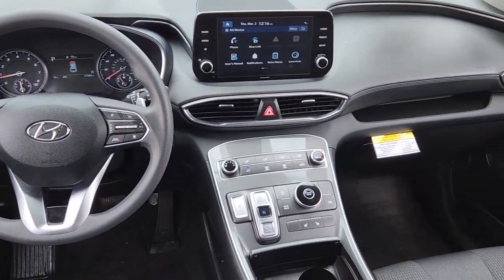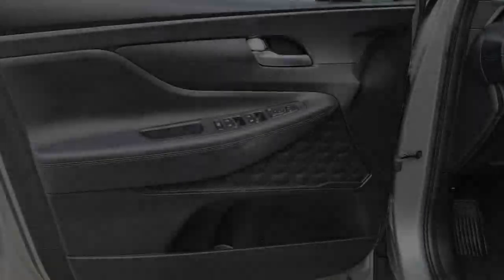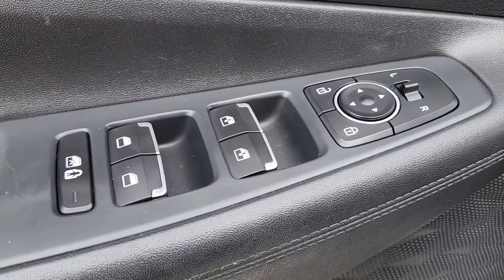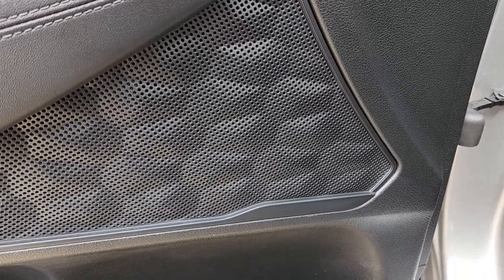Apple CarPlay and/or Android Auto, keyless entry, backup camera, heated mirrors, satellite radio, electronic stability control, Bluetooth connection, aluminum wheels, heated front seat, and steering wheel audio controls.